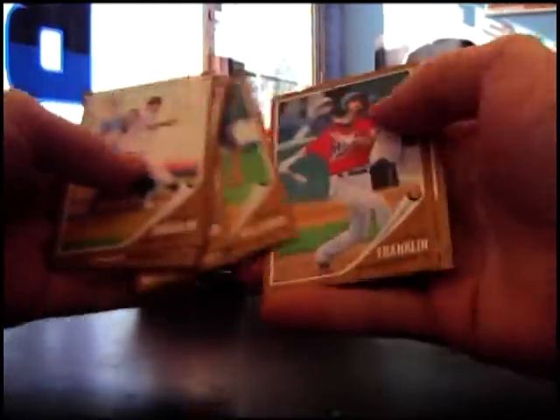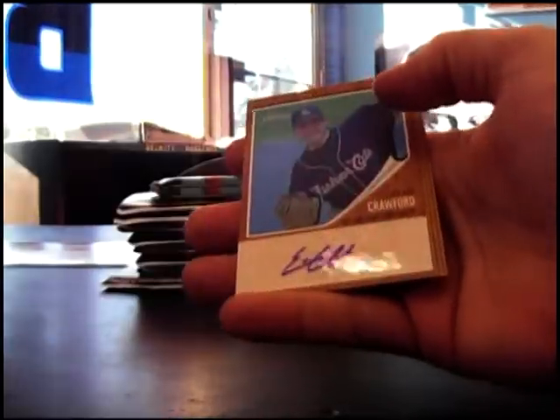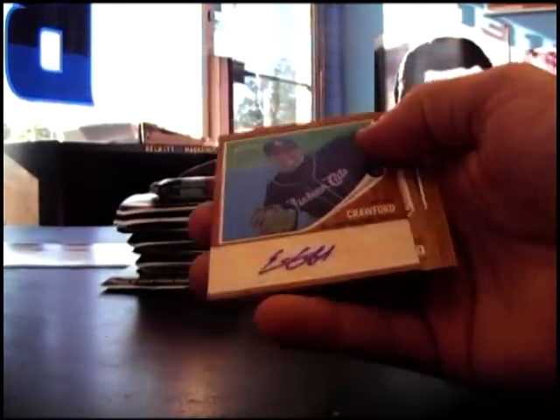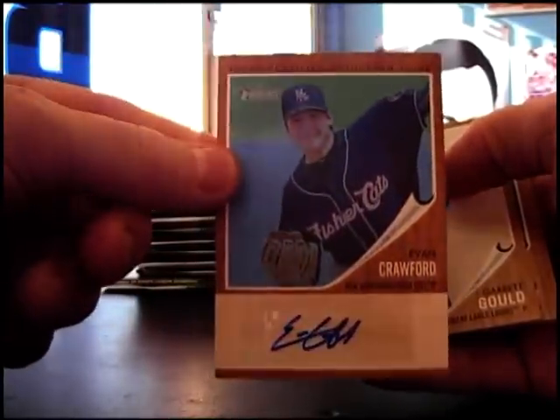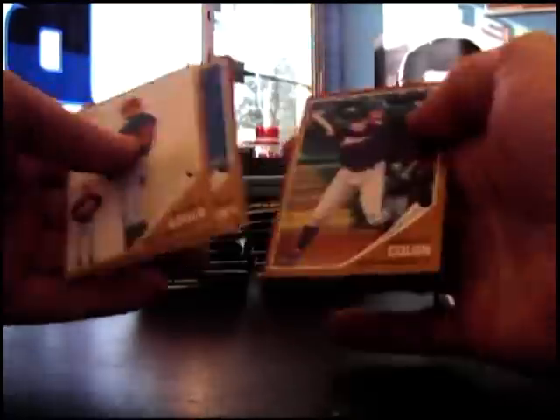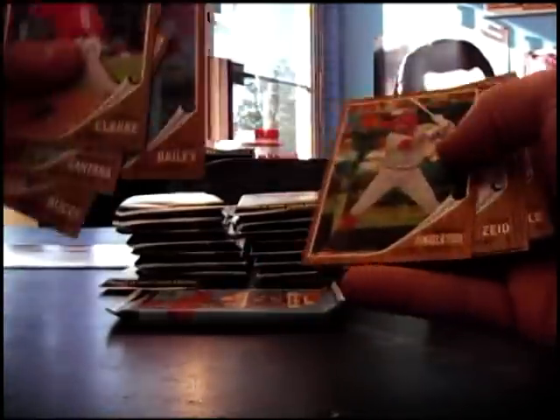Jeff Locke. First autograph is Evan Crawford — that's the blue version, numbered to 99. I think they're all numbered but that's numbered lower. Luke Bailey 620.